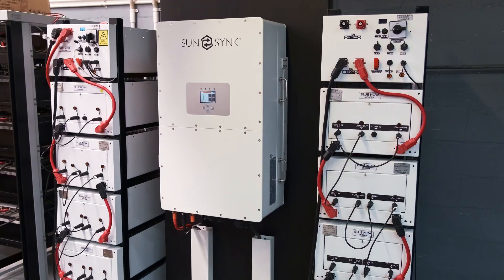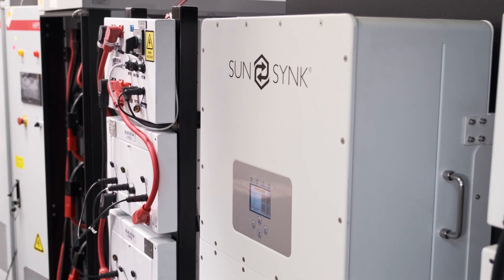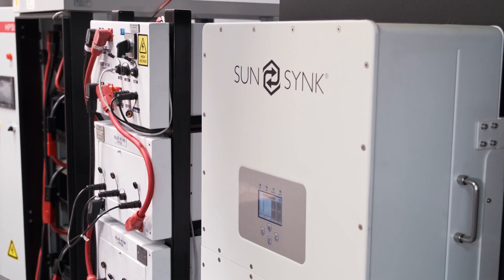Welcome to the BlueNova test facility. We are busy with integration testing of the SunSync 50 kilowatt high voltage inverter. The integration testing and certification of compatibility between the batteries and the inverter will take approximately one to two weeks, which means that by the time these inverters arrive in the next four to six weeks, we will be 100% ready and compatible.